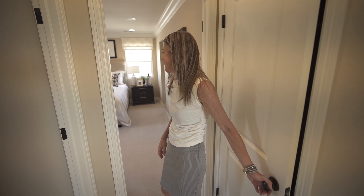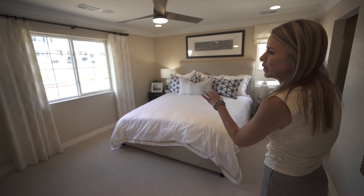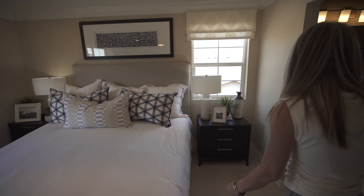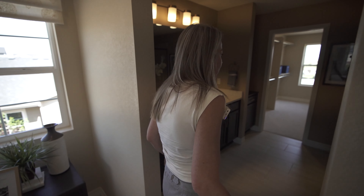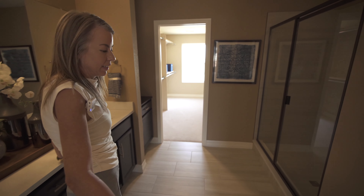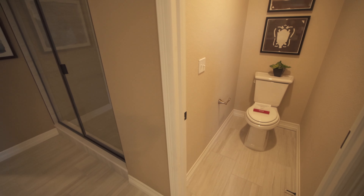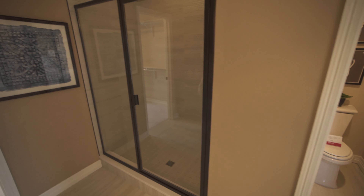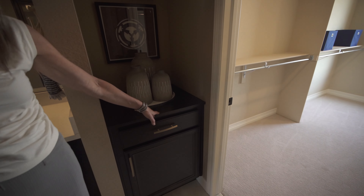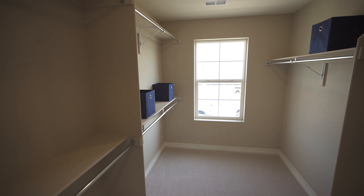And into the primary suite — big windows looking out towards the rear of the home, with a window on the side as well, plenty of light and bright. Walking into the primary bathroom: double sink vanity, private toilet closet, and a shower.